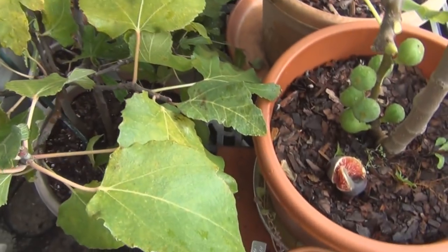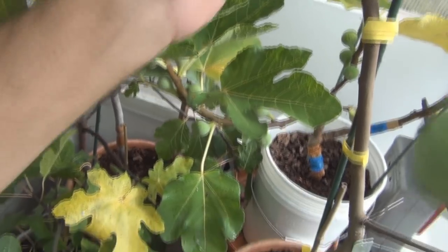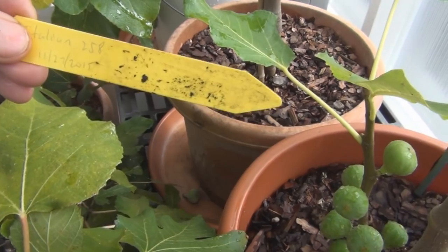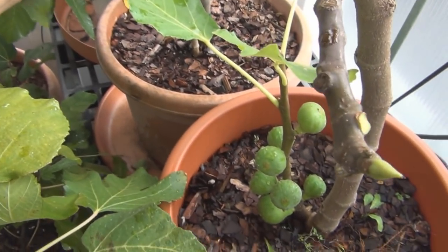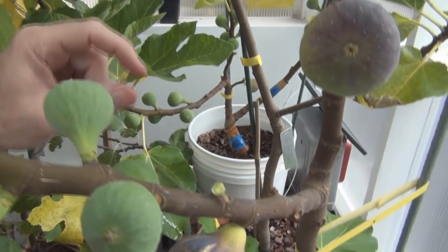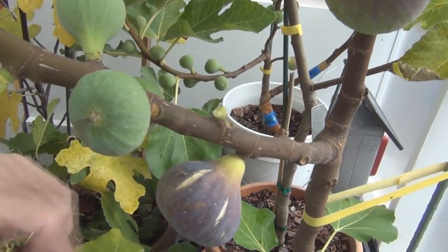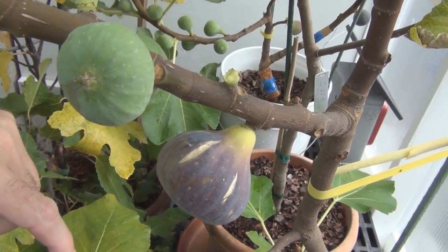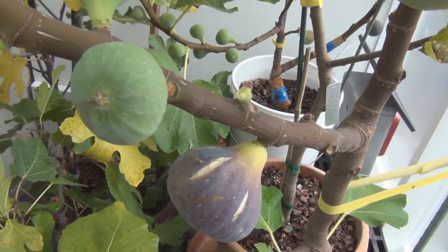I've got leaves falling off. This is the Italian 258 - I've always had the original label. You can see here I've had this since 2015. This is the one that I mistakenly thought was the Black Madeira in a video. What happened was I had a cutting that really didn't take when I removed it in the fall.